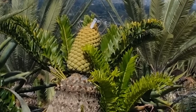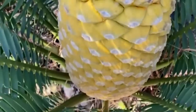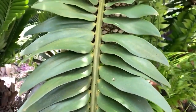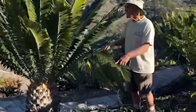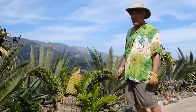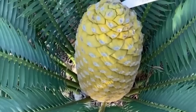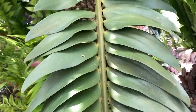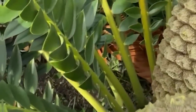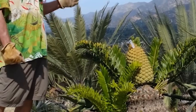Encephalartos woodii also reproduces rapidly with basal shoots. Both the common and specific names honor John Medley Wood, curator of the Durban Botanic Garden and director of the South African Natal Government Herbarium, who discovered the specimen in 1907. The only known wild plant was a four-stemmed cluster discovered by Wood in 1895 in a small area of Ngoye Forest. The smaller shoots were cut in 1903, and another expedition collected the two smaller stems for botanical gardens. The last stem was removed from the wild in 1916 and shipped to Pretoria, where it subsequently died in 1964. All known specimens are clones of that single known plant.